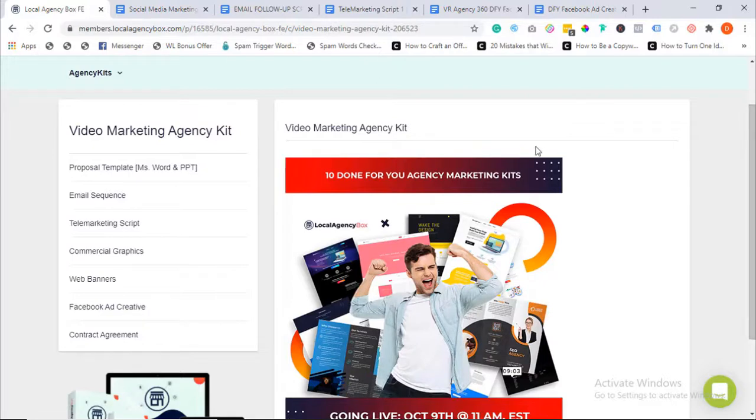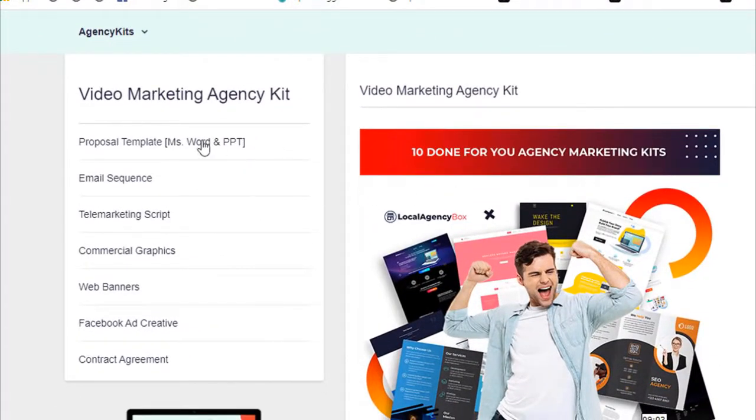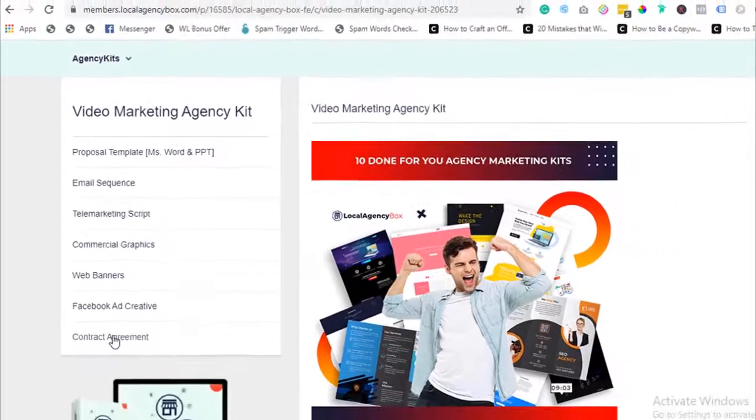With Local Agency Box, we picked out the 10 hottest and most profitable local niches and created professional, unique, and tested marketing assets so you can present yourself as a professional and sell these services to local business owners. Right here in the members area, you can see download buttons for a ready-made proposal, email swipes for cold calling, telemarketing scripts, web banners, commercial graphics, Facebook ads copy and images, and even a done-for-you contract agreement drawn by an attorney.